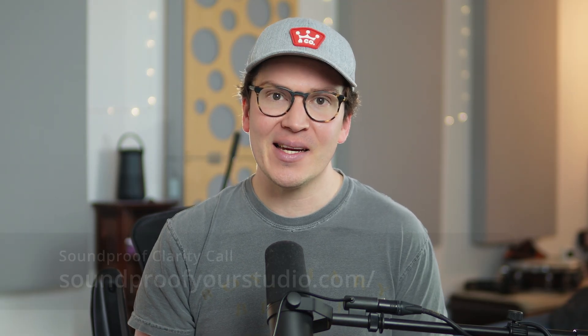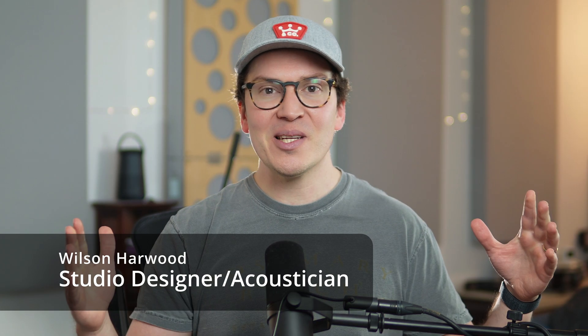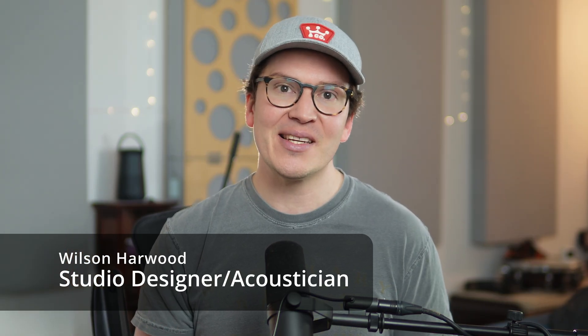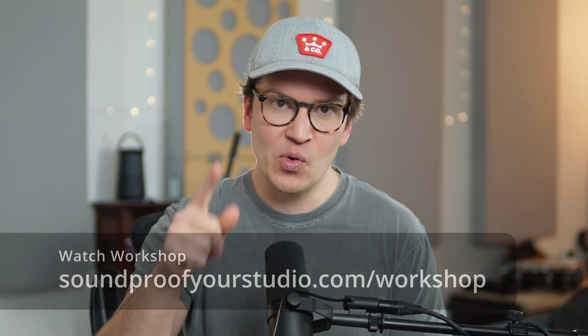If you just want a soundproof room and don't want a degree in acoustic engineering, consider asking for help. Sign up for one of my free soundproof clarity calls at soundproofyourstudio.com — book a 30-minute Zoom call where I'll go over your roadblocks and give you resources to move your project forward. You can also watch my free 45-minute soundproofing workshop at soundproofyourstudio.com/workshop. Thanks for watching — I'll see you next week with more on soundproofing and room acoustics.